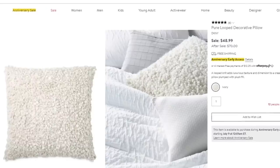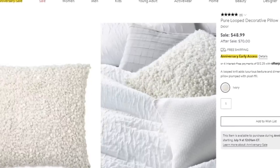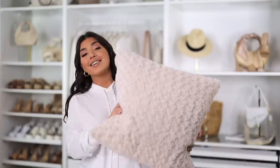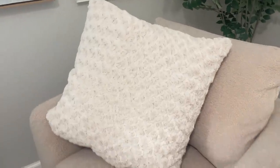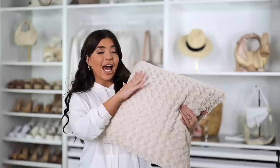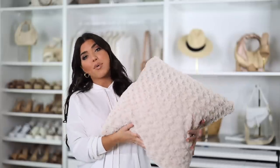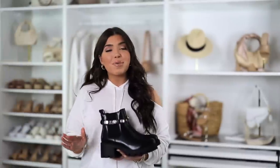Next up is a home item — the square creamy pillow from Nordstrom on sale for $49, normal price $70. It's very similar to Walmart's version for around $17.50. Both are that same creamy color and square size. The Walmart version is more of a rosette while the Nordstrom one looks more like a loop, but you're definitely getting that textured vibe, which is really the important part of the look.